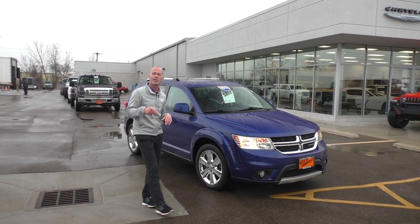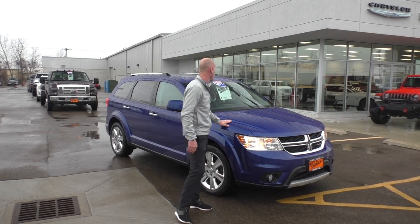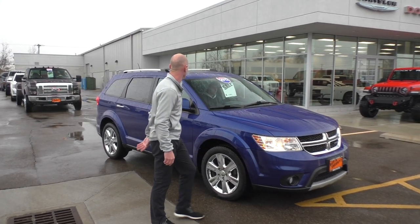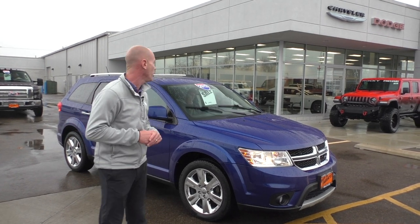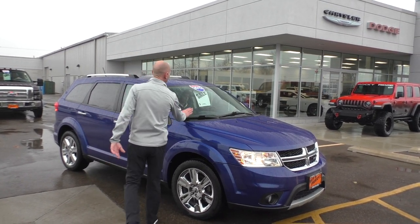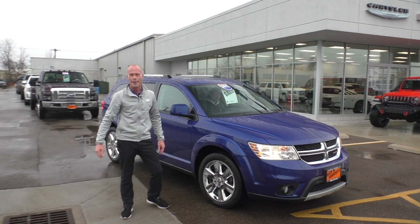Here's another really nice car — this is a recent arrival. This is a 2012 Dodge Journey, seating for seven, chrome wheels, fully loaded, low miles. And only $7,995 on that.